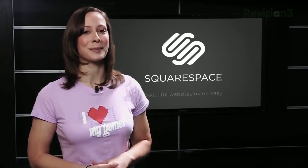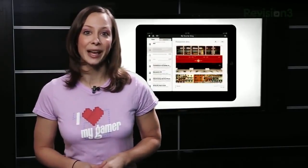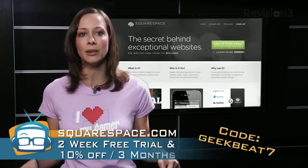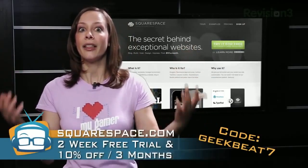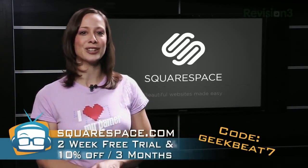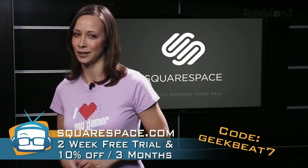When you're ready to take your website to the next level and make it easy to manage, check out Squarespace. You can create it simply by dragging and dropping sidebars or images, and use their templates to make it look great. If you're the hands-on kind, you can fiddle with the code. Their iPhone and iPad apps make it easy to manage on the go. Check out squarespace.com for a two-week free trial plus 10% off for three months if you sign up in July — this is your last chance. Use code geekbeat7.